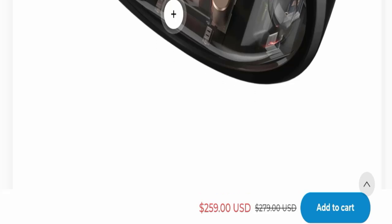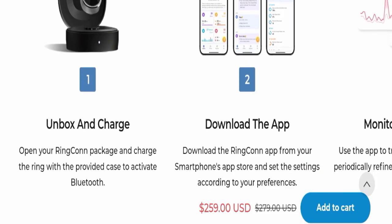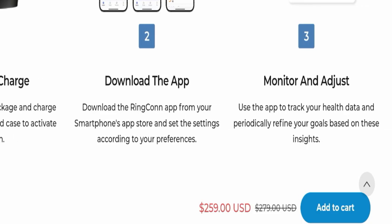If you want to know how to use this product: simply unbox and charge it, download the app, then monitor and adjust. That's all there is to using it.